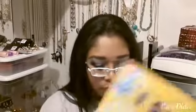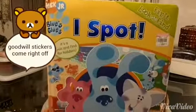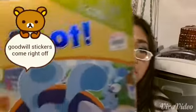Alright, moving on to books! The first book is one that my husband picked out, and it's this one. And the price on it is that.